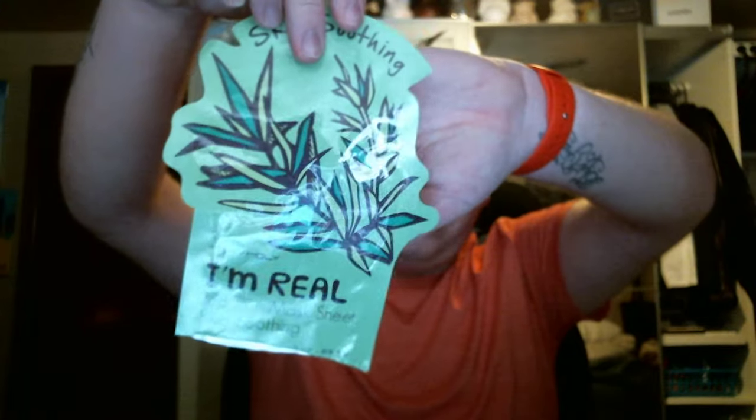I finished a Tony Moly Tea Tree Mask — it's a sheet mask. I really liked this. It was a soothing mask, very, very cooling. One of my really good friends, Ashley, actually gave this to me. It's really, really good. I definitely would recommend this. Tony Moly has some really cool stuff, and it's not super expensive either, which is nice.